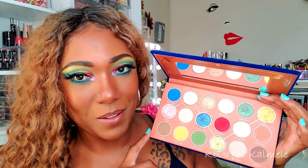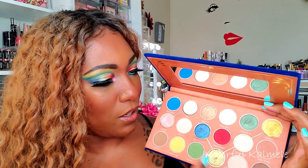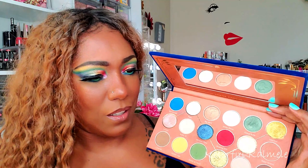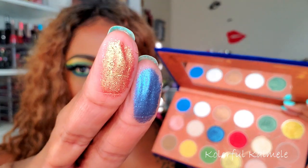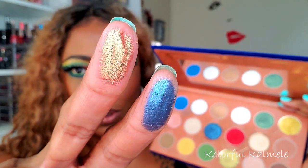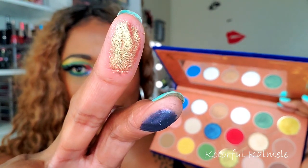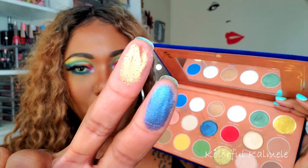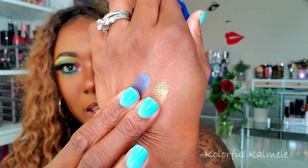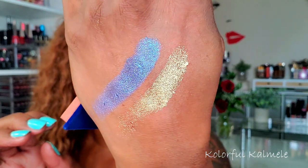I knew when I swatched it that I was going to really enjoy this palette. These shimmers are surprising — you look at this and it's like okay, that's a blue, that's a gold, but they have little shifts in them which is so pretty. The blue has kind of a blue-purple shift to it, and then this gold with that red shift — oh, so so pretty.